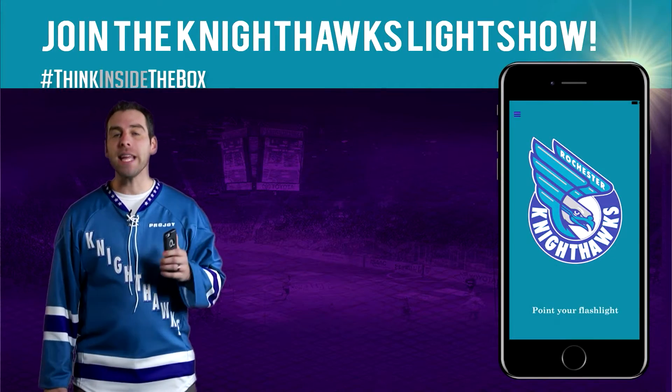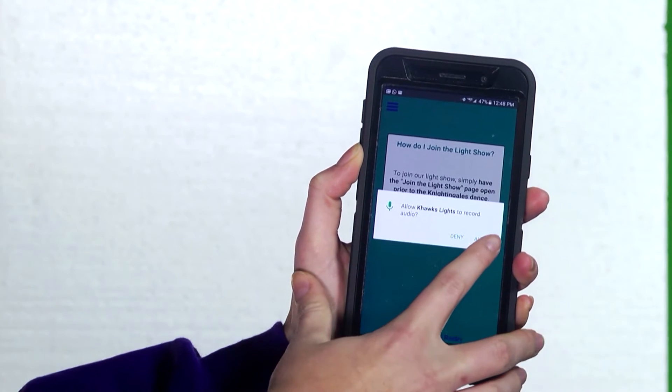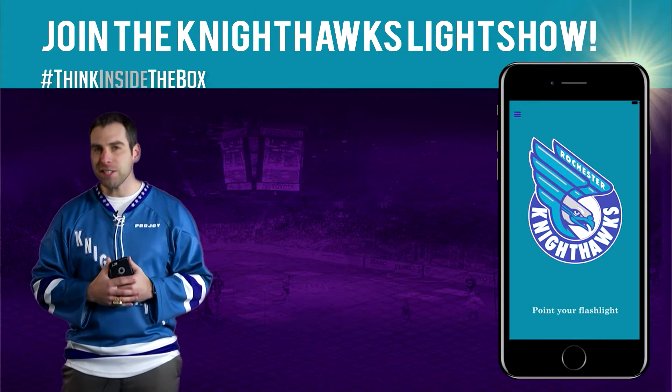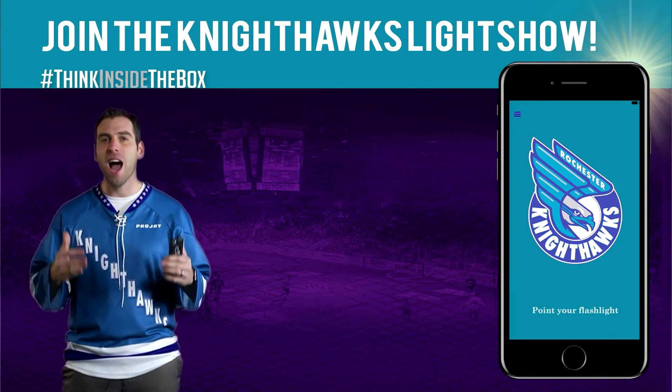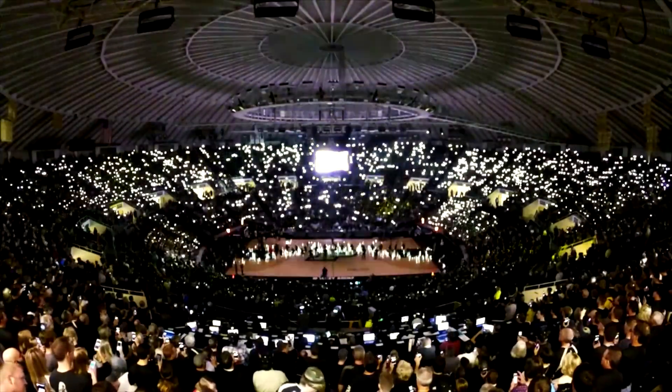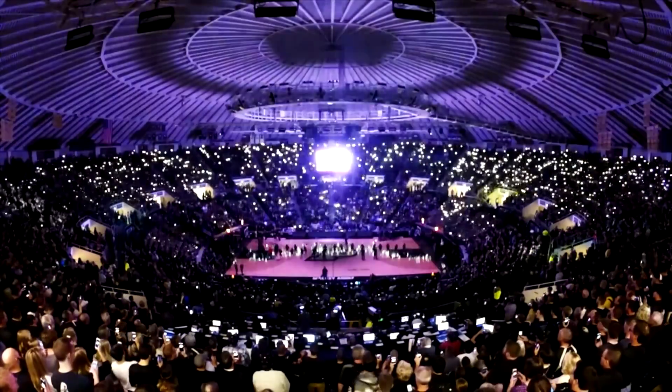Next, open the app and follow the in-app instructions. Press OK to give Nighthawks Lights access to your microphone. When you come to games, make sure you keep an eye on the video board for further instructions on when to open the Nighthawks Lights app. And we hope to see you soon on Connors and Ferris Field at the Blue Cross Arena.